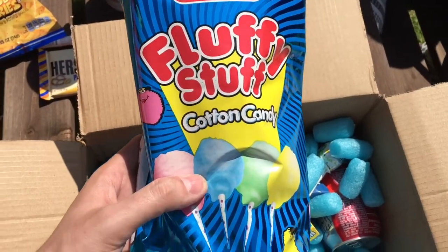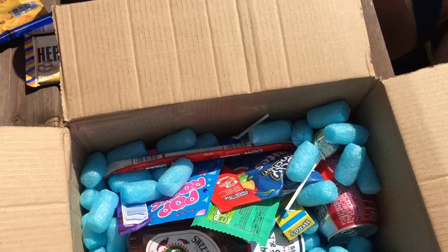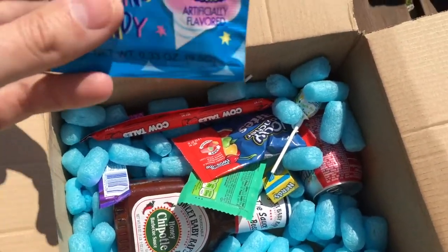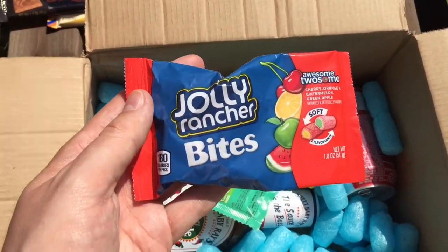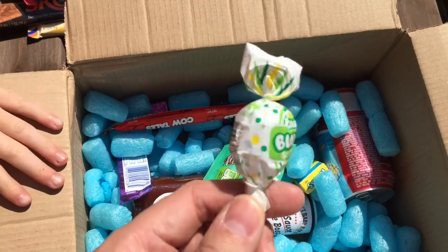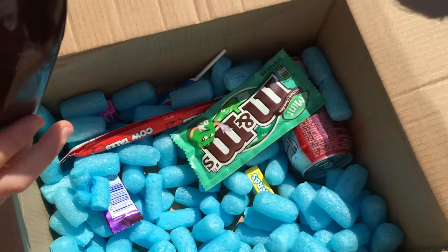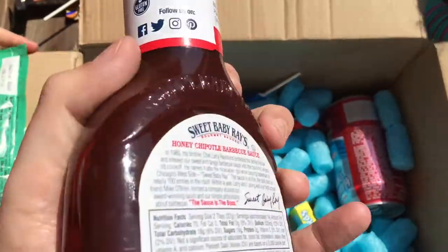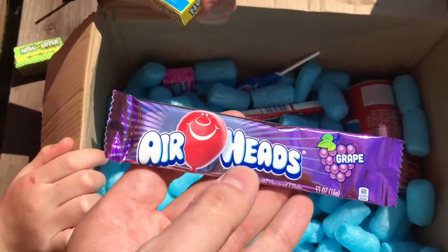This is Fluffy Stuff cotton candy — Charms cotton candy. Next we've got a Score Bar, some cotton candy Pop Rocks, some Jolly Rancher Bites. I think we've got a Sour Apple Blow Pop, we've got some Pineapple flavour Now and Later, and we've got a Sweet Baby Ray's Honey Chipotle Barbecue Sauce, M&M's, and grape flavour Airheads.